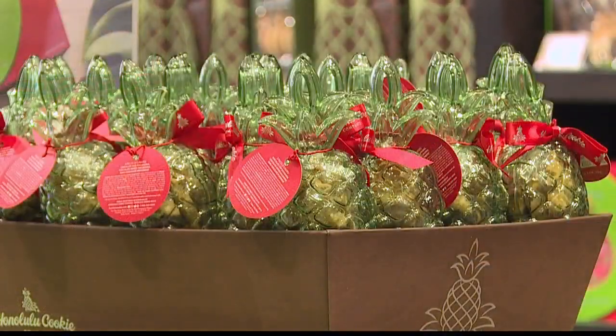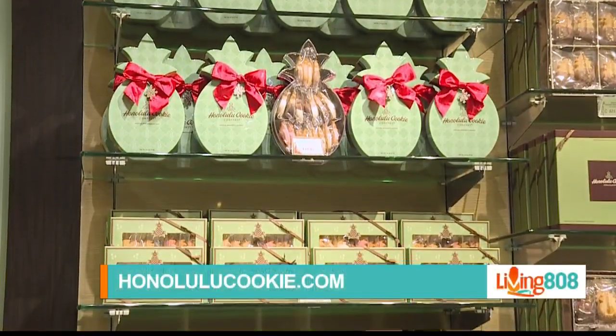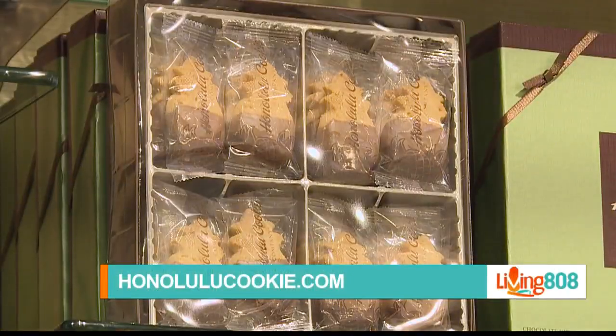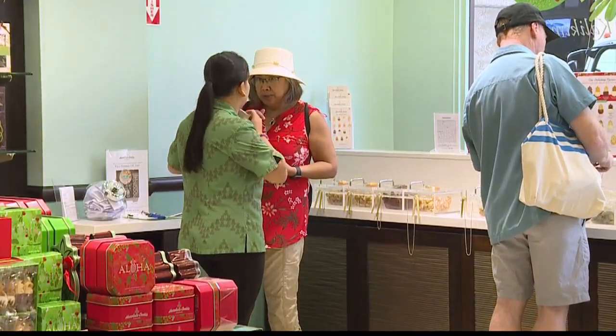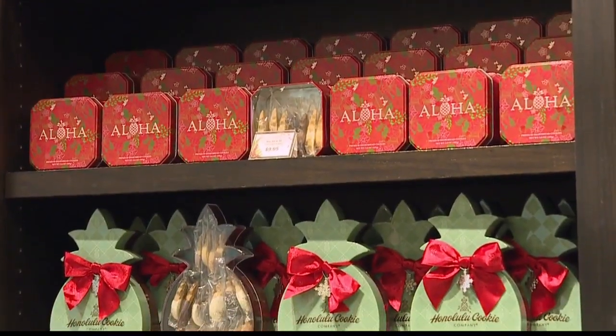What's the best way for someone to buy this, either for themselves or as a gift? Don't forget to shop at HonoluluCookie.com where we have lots of great things for you. But remember, shop early — things are selling out. And the deadline for shipping is December 16th. You heard it here.